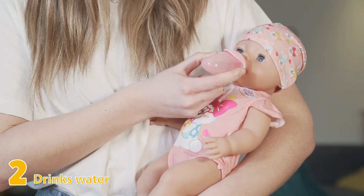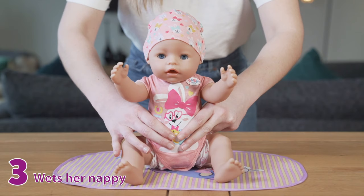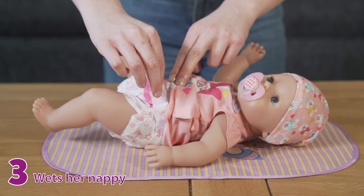What happens when she's drunk all the water? Time for a wee of course! Baby Born Magic Dolls can wet their nappies. All you need to do to control the wetting function is press Baby Born's tummy button and she will wee!